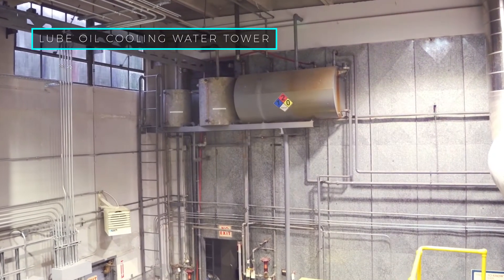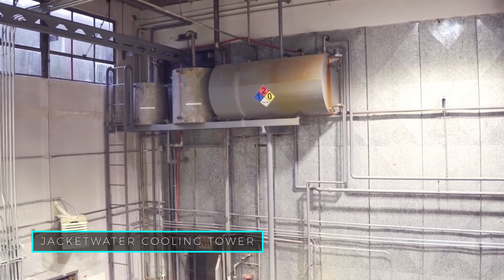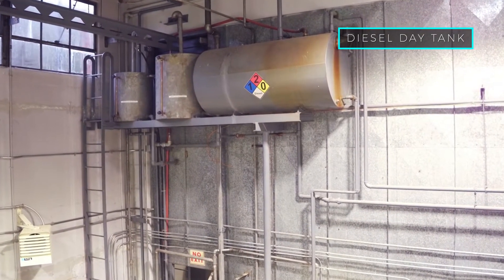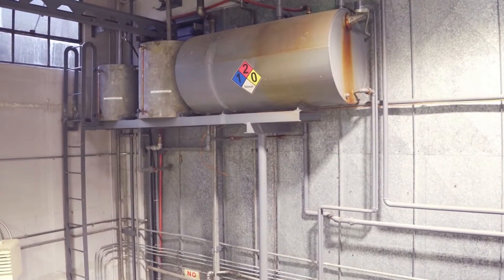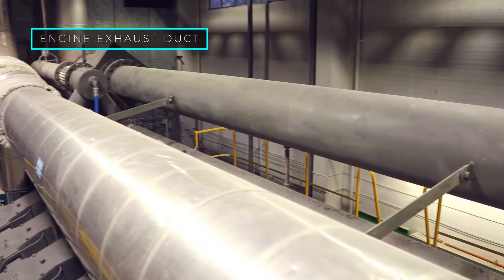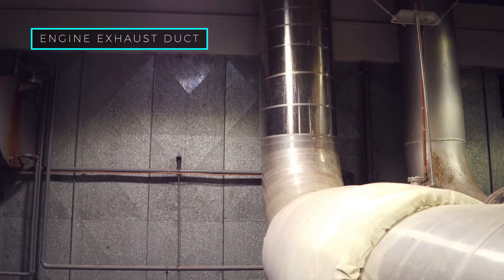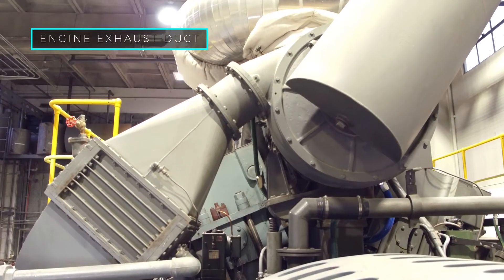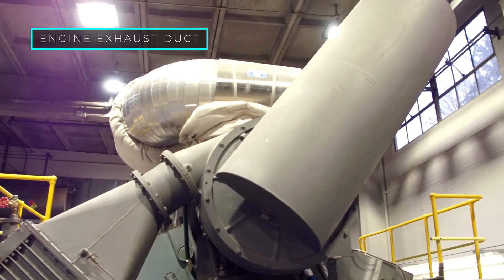This is the lube oil cooling water tower, jacket water cooling tower, and diesel day tank, which gravity feeds diesel down to the attached fuel oil pump and into the injectors of the diesel. The engine exhaust duct is used to guide exhaust gases away from the controlled combustions inside the engine. Before being released, the exhaust gas first flows through the cylinder head, exhaust manifold, and a turbocharger to increase engine power.